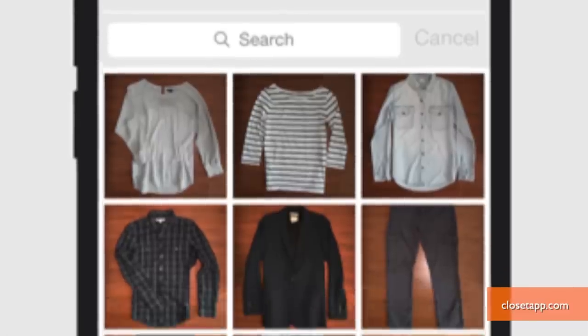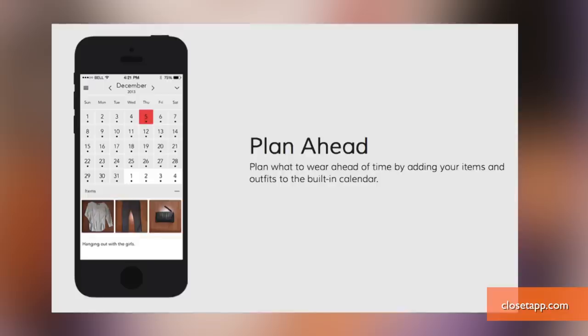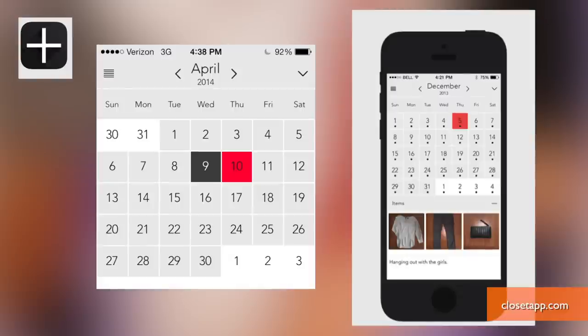The Closet app is helpful and easy to use. Upload pictures of all your clothes to create your virtual closet and categorize your pieces. You can plan ahead and add future outfits to wear using the app's built-in calendar.